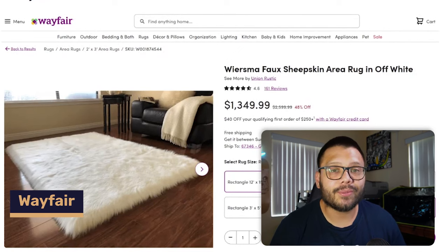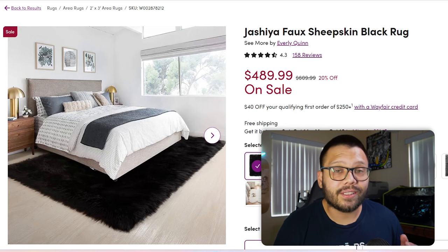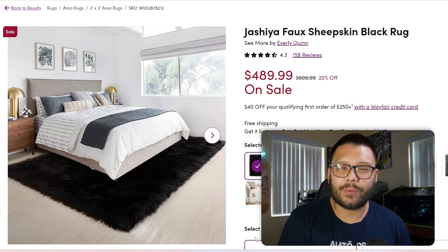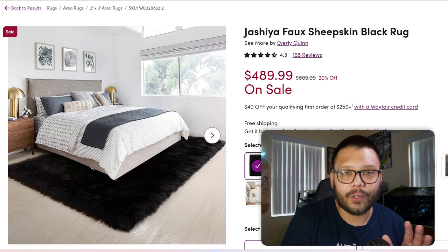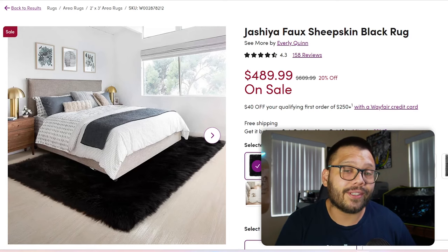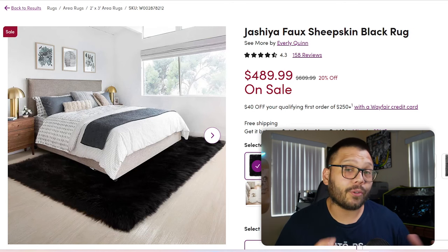Kicking off the countdown at number one, we have Wayfair. At Wayfair you can find pretty unique, high-quality luxurious items alongside their more generic items — for example, a black faux sheepskin rug currently on sale for $489, with a typical price of about $609. You can take that item, sell it on your own website, mark it up 20%, and right there you have almost a $200 profit. You can make it look even more luxurious on your own site and mark it up almost double the price.